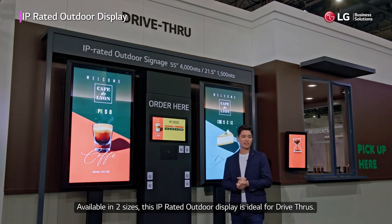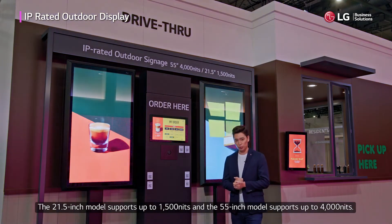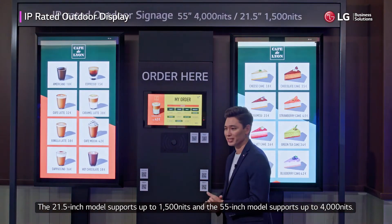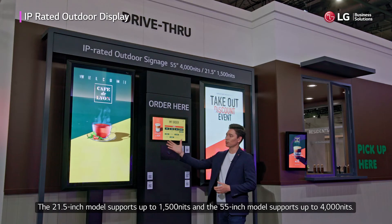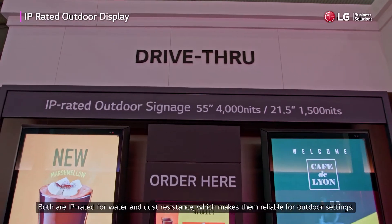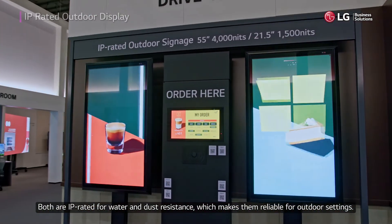Available in two sizes, this IP-rated outdoor display is ideal for drive-throughs. The 21.5-inch model supports up to 1500 nits, and the 55-inch model supports up to 4000 nits. Both are IP-rated for water and dust resistance, which makes them reliable for outdoor settings.